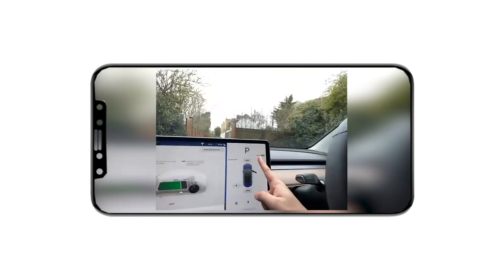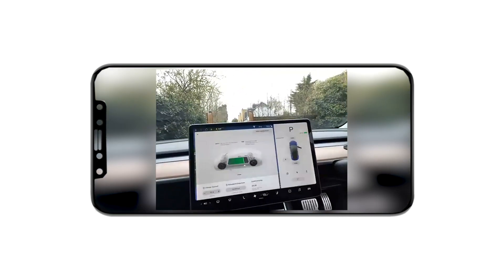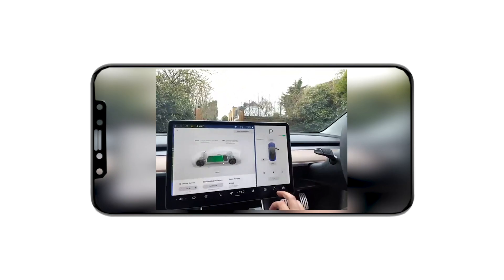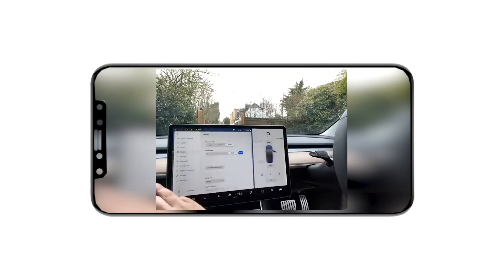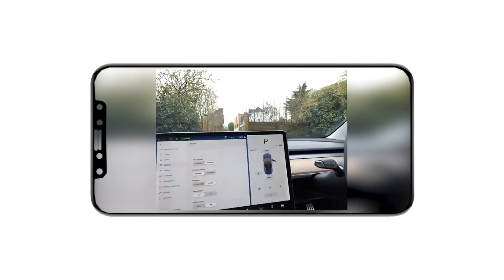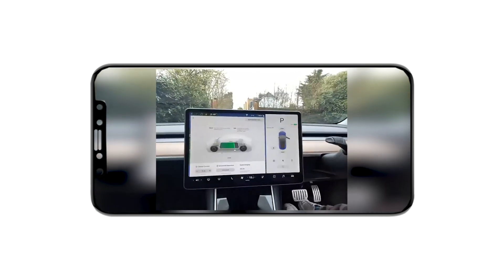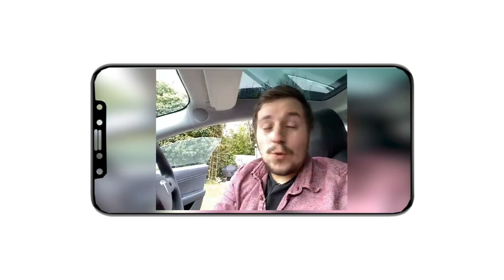That is how far I can go on this charge. With about 78% battery remaining — let me check — yes, 78%, so about 80%, I can do 241 miles. That's a long way.